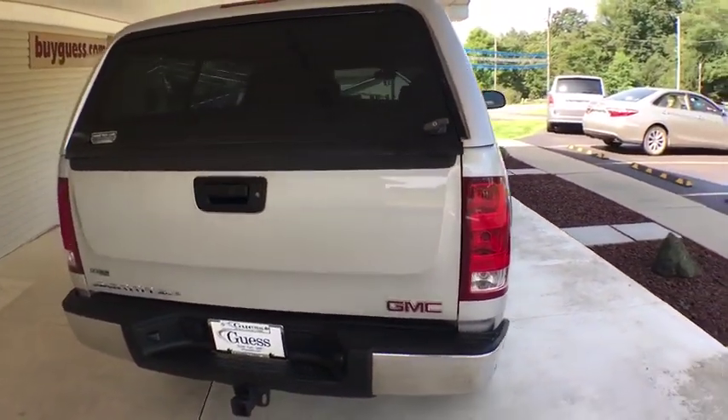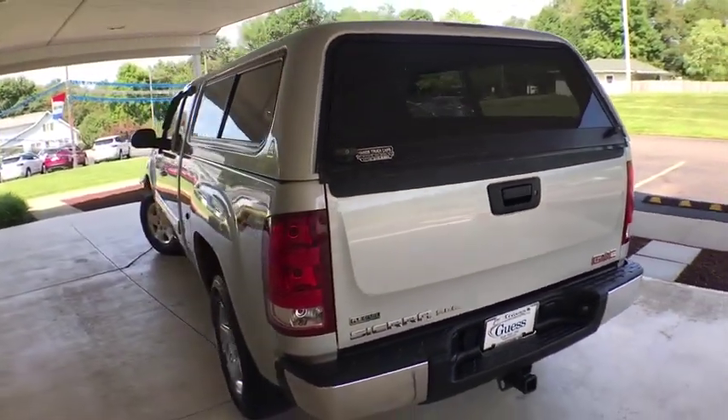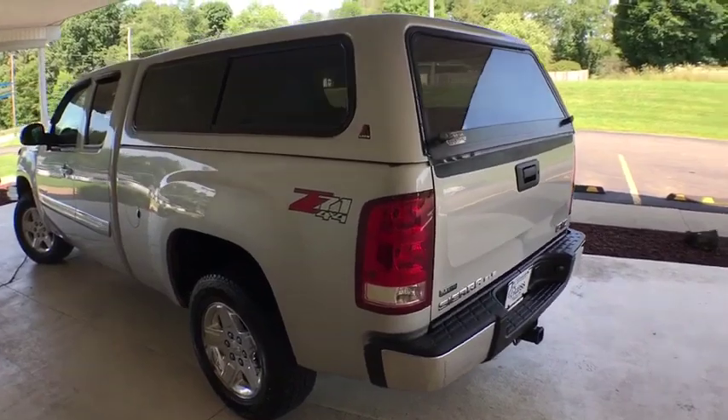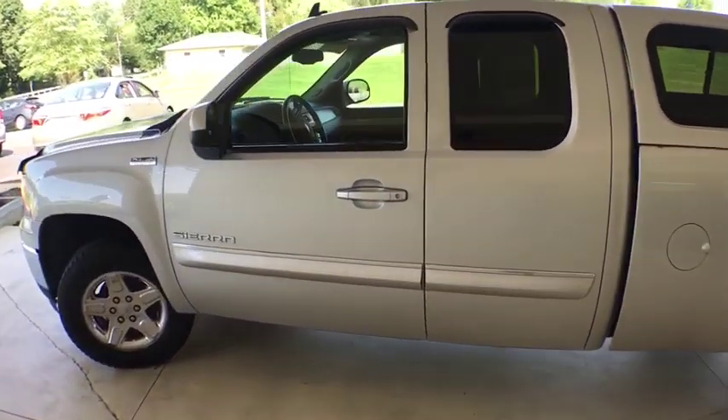The Sierra 1500 now comes with an automatic transmission that combines high max hauling capability with precise control. This vehicle has less than 90,000 miles. Here are some of this vehicle's great options.